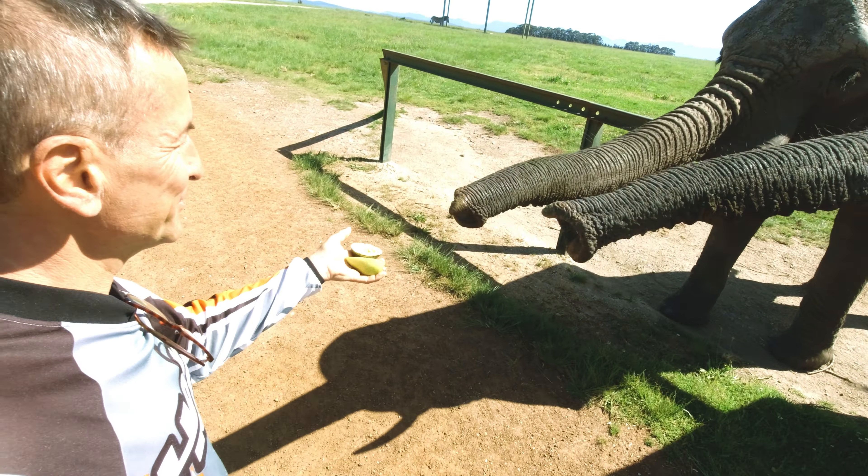Da unten hat's dann auch Thesen Island und Leisure Island – da erzähle ich ein bisschen was später drüber. Und es schaut aus, wie wir hier ein paar deutsche Besucher sind. Hallo, wie geht's euch? Ihr seid jetzt im Fernsehen. Ja, die Knysna Lagune. Wunderschön, an einem Tag wie heute. Auf alle Fälle ein Besuch wert.